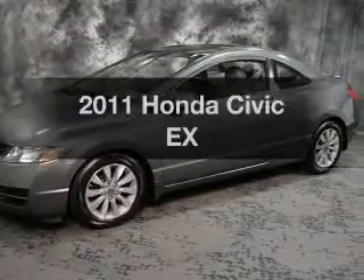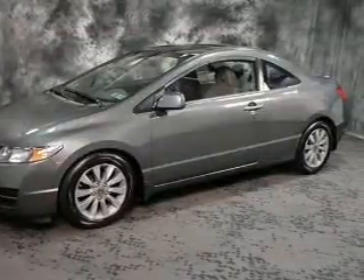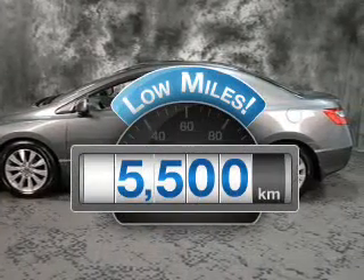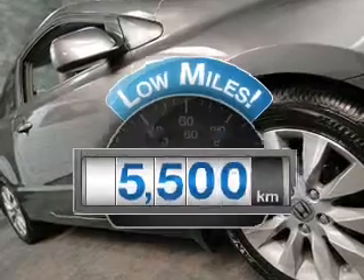Introducing the 2011 Honda Civic. If you're looking for an automobile with great attributes, look no further. A low odometer reading makes this vehicle a great value at this price.